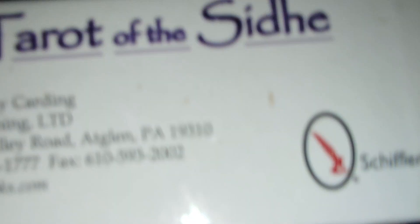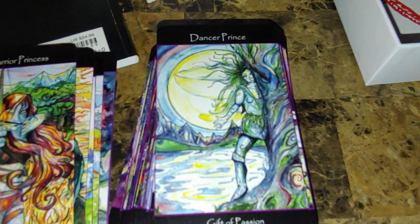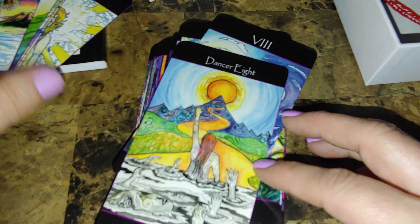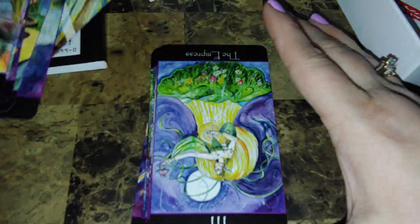Next we have the Tarot of the She — a Red Feather / Schiffer publication. I modded this deck — it was my first ever cutting-down mod and edging. The backs are beautiful and it has poetry on the minors. The minors are all renamed: dancers are cups, warriors are wands — it is pretty, pretty stunning and I love it.